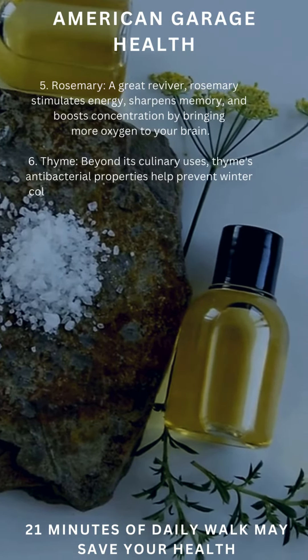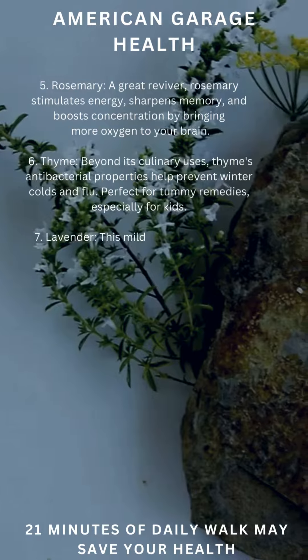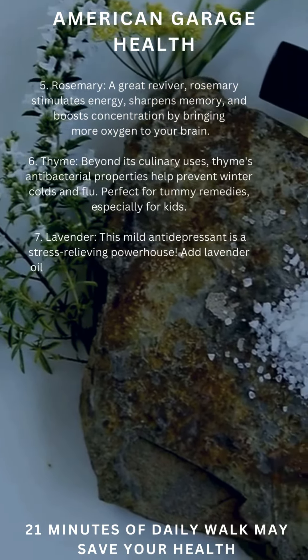Thyme: beyond its culinary uses, thyme's antibacterial properties help prevent infection, making it perfect for tummy remedies, especially for kids.